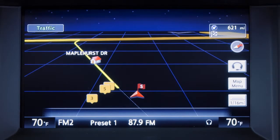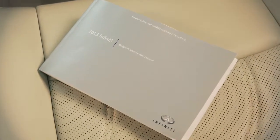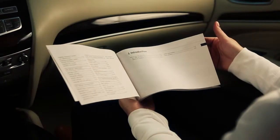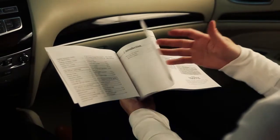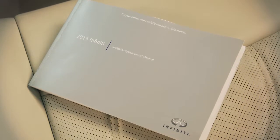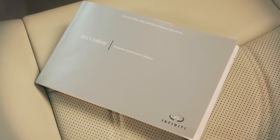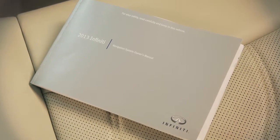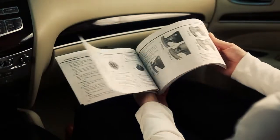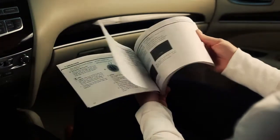If your vehicle is equipped with a navigation system, you will have received a special navigation system owner's manual. It supplements this brief introduction, covering many more topics in greater detail. It contains system information, technical information, and a useful troubleshooting guide. This special owner's manual will help you become familiar with all the features of your navigation system, offering you maximum efficiency and convenience as a traveling companion, guide, and aid.